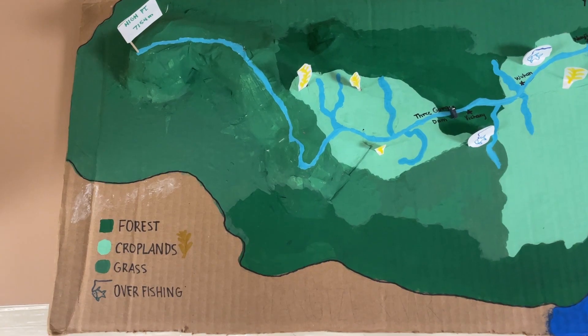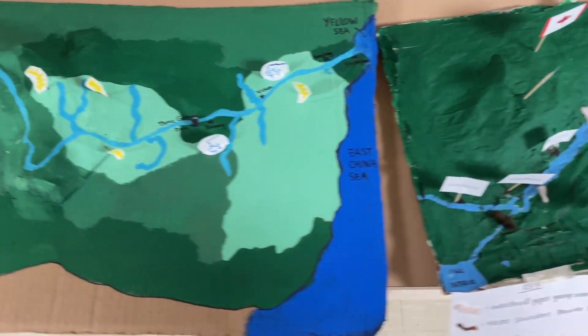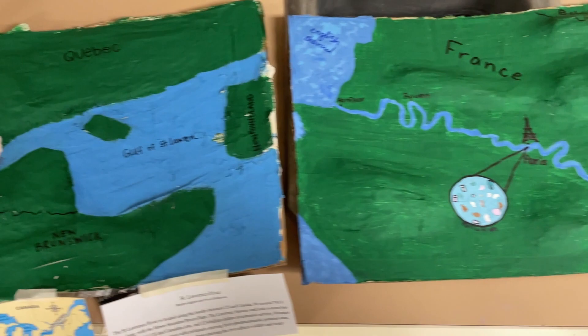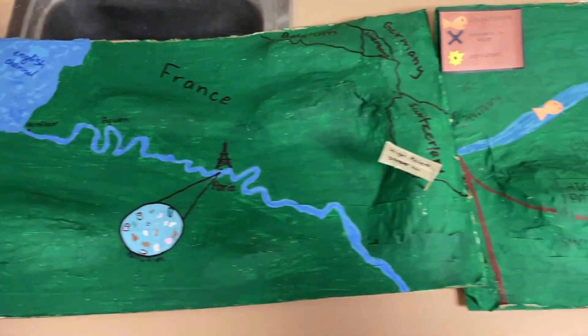Environmental science is the only earth science-based science elective that the high school has to offer, which is why I started it. On a typical day, we might be outside if the weather is nice in the school forest, or working with fourth graders during our science buddy collaborative effort that we take on for the entire year with the fourth grade class from Houghton Elementary. We could be working in groups on a project or learning in a more traditional format in one of the many environmental science topics I cover.